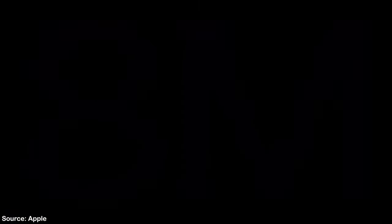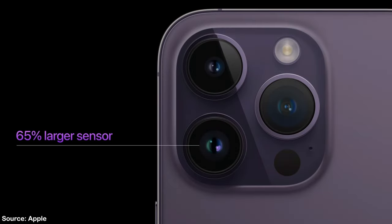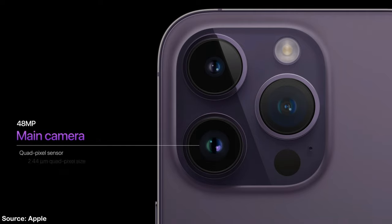Now we come to the biggest change to the iPhone in years. Apple is upgrading the main wide camera to 48 megapixels with a quad pixel sensor. This sensor is 65% larger than the one on last year's 13 Pros.